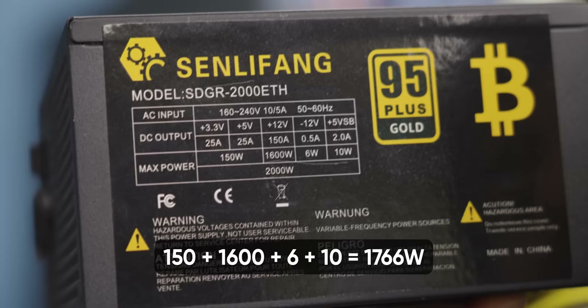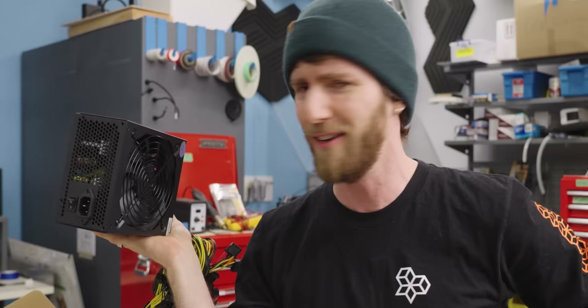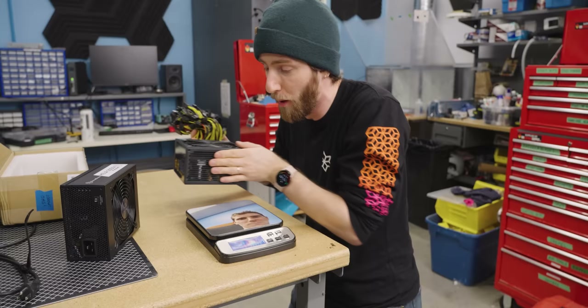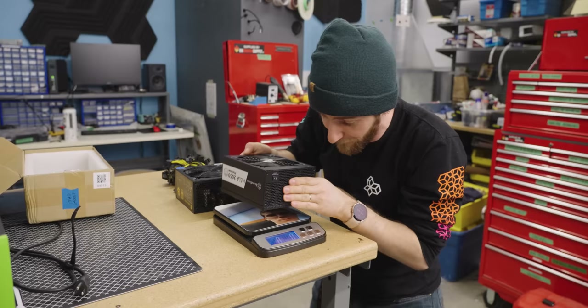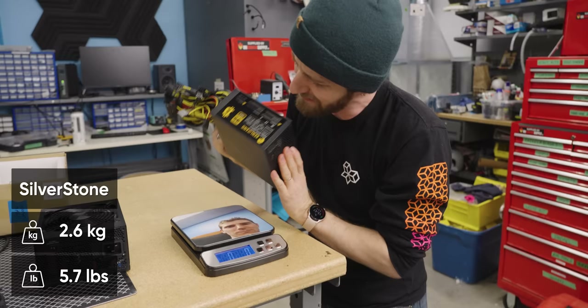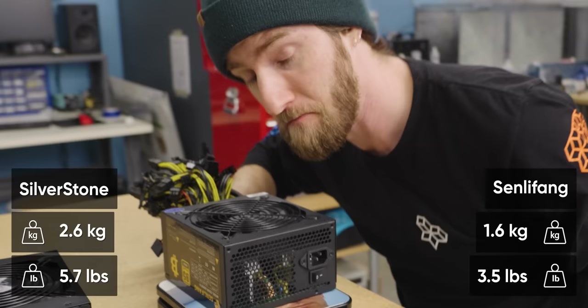By my rough math that comes to 1,766 watts, not 2,000. Obviously weight is not the be-all and end-all of a product's quality, but for power supplies it can be an indicator, because both quality components and cooling do add weight. Compared to our real 2,000 watt Silverstone which comes in at 2.6 kilograms, our Senlyfang comes in at 1.6 — a whopping kilo less electronics.